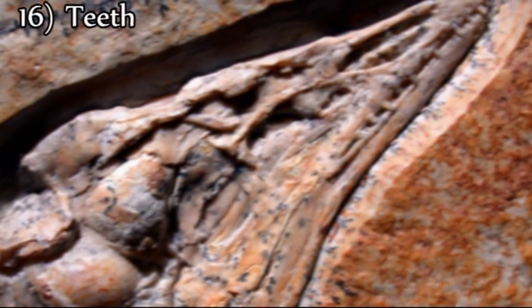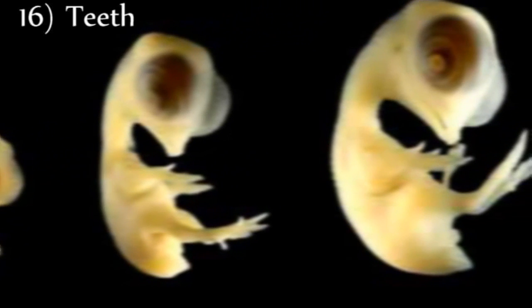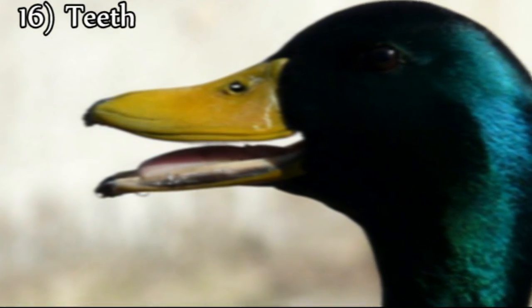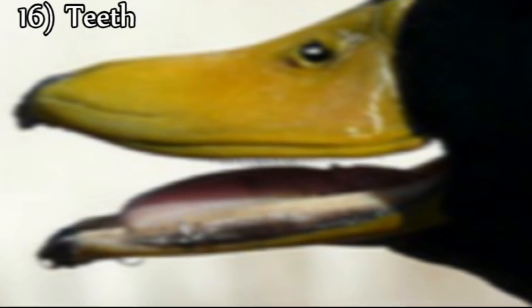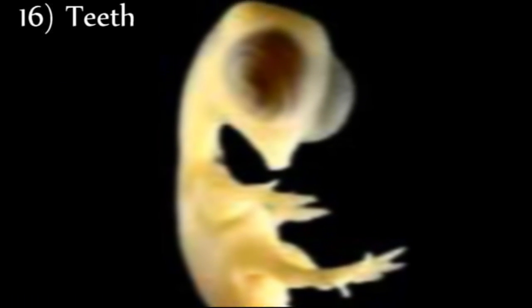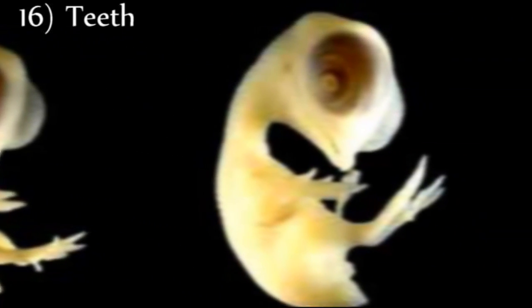Sixteenth, Archaeopteryx has teeth, but modern birds do not. However, bird embryos do form tooth buds, yet teeth are never produced in the adult bird. Some birds have ridges in their bill, but there is no connection to embryonic tooth buds, since the ridges also form in areas where no tooth buds previously exist. The expression of tooth buds in the bird embryo has a simple evolutionary explanation, since evolution predicts that the ancestors of birds possessed teeth, a characteristic now suppressed in modern birds.